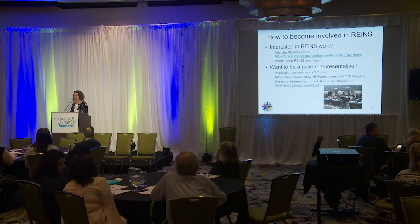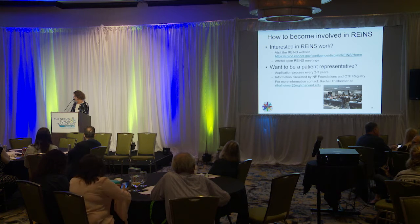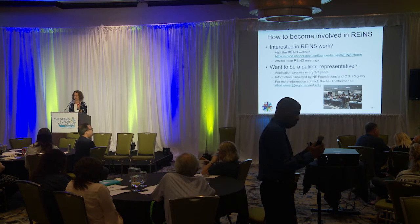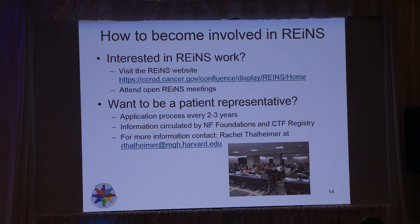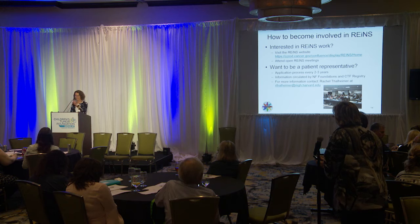For the next cycle, we will circulate through the registry and through all the foundations, which were very helpful in disseminating the application the first time. If there are specific questions, you can talk to Rachel Thalheimer to help put things up on the website. Also, as Scott mentioned, you can attend the open RAINS meetings. The easiest way is to go to ctf.org — you all know where that is — and then you can click on the link.